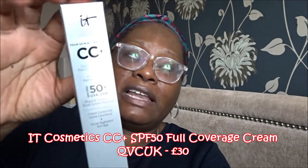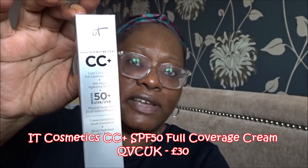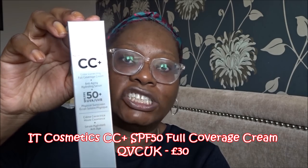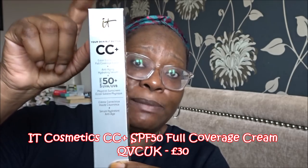The main product is the CC cream. It's available in what I think is six shades in the UK — fair, light, medium, medium tan, tan, rich, and deep. So I've got it in the darkest shade available, which is Deep, and I can just about get away with Deep because I have got one of these already.